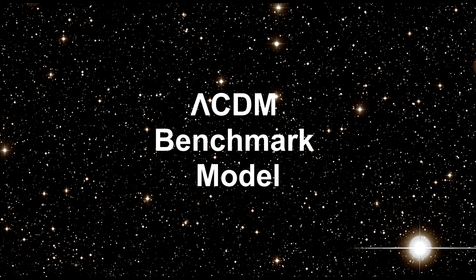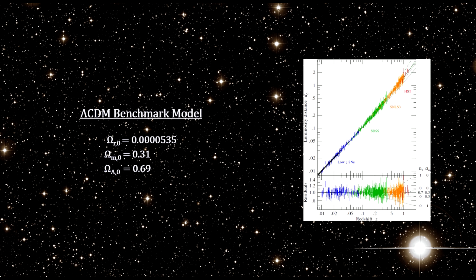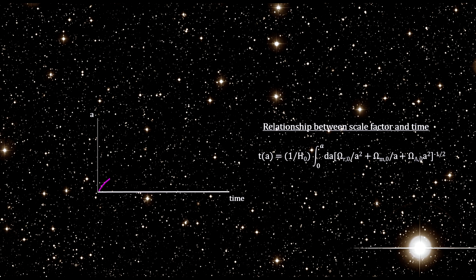The supernova observations that discovered the acceleration of our universe's expansion also provided key missing information for our benchmark model. What astronomers do is plot the expected luminosity distance for a variety of scenarios concerning the contents and curvature of the universe, then lay the actual observed luminosity distance over the graph to see which scenario is the best fit. Here we see that the lambda cold dark matter scenario — with matter accounting for 30% and vacuum energy accounting for 70% — is the current best fit. It is the current benchmark model.